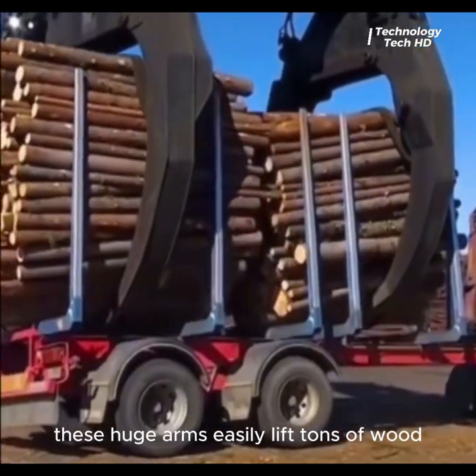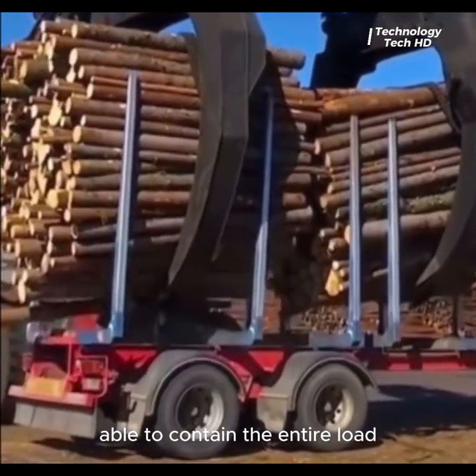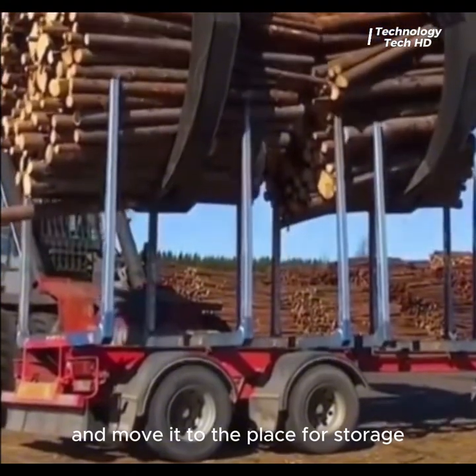These huge arms easily lift tons of wood, able to contain the entire load and move it to a place for storage.